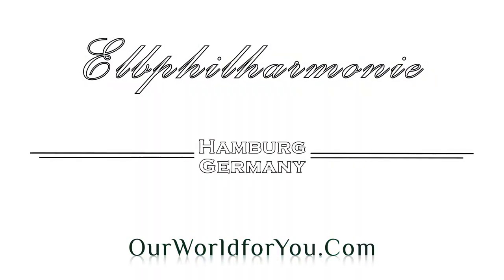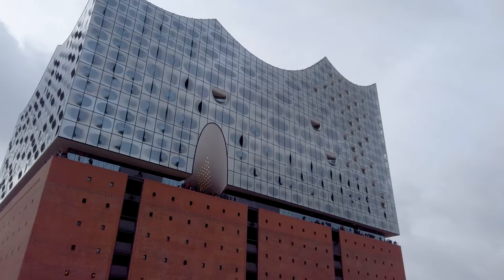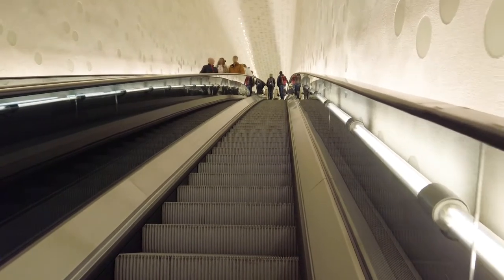Now let's take a closer look at the Elbphilharmonie. Opened in 2017, it is, as you would expect, home to a concert hall built atop a 1960s warehouse, and it provides a 360-degree viewing platform to look around the city.